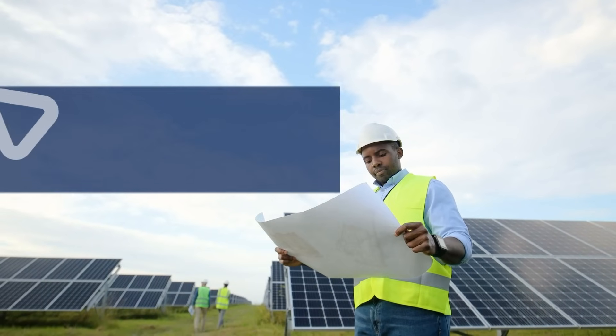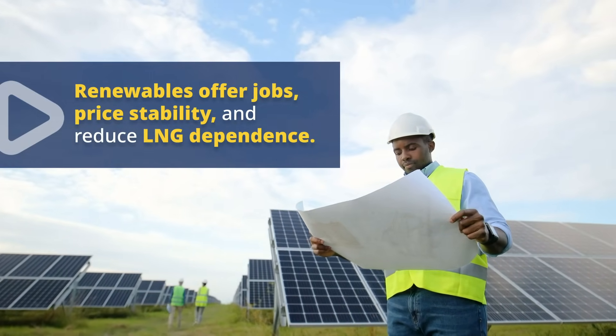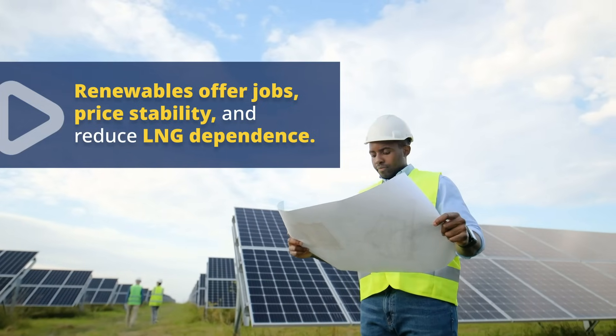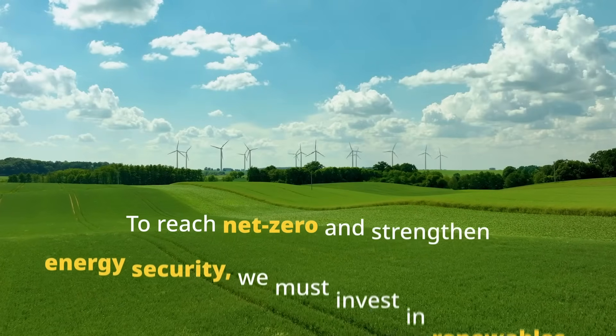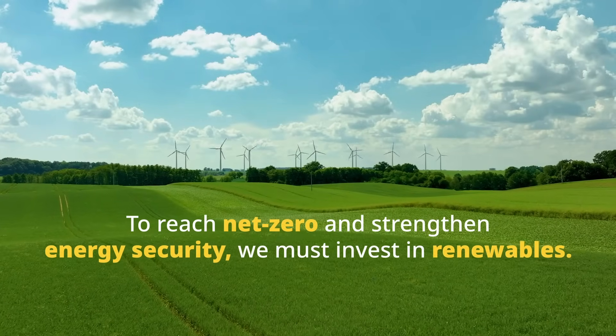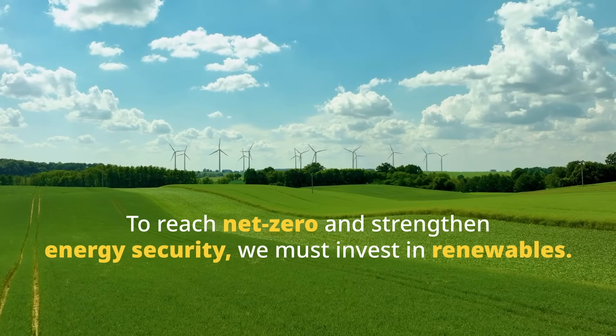Renewables offer predictable pricing, lower costs, and local job creation, while reducing dependence on volatile LNG imports. To achieve net zero emissions and strengthen energy security, we must move away from LNG and invest in renewables for a cleaner, more stable future.